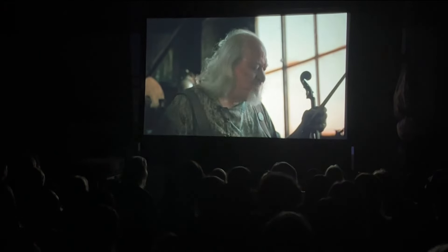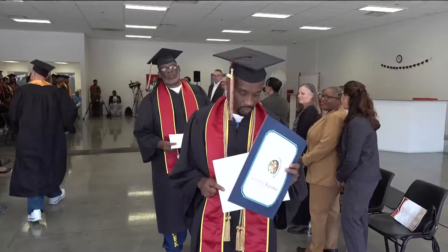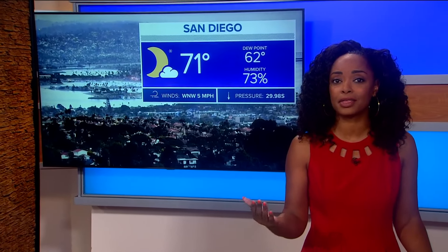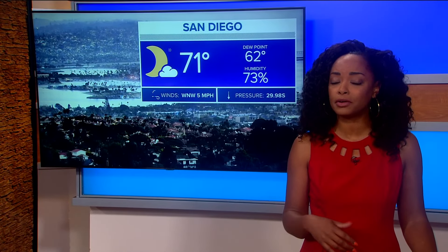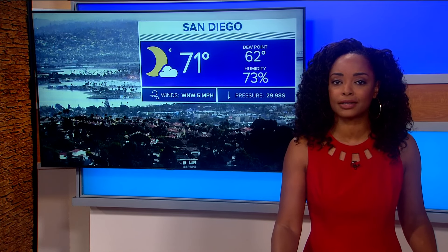Still ahead, we are looking into rumors that a beloved taco shop is closing. Plus, our first look at a horror film sequel filmed in East County. And later, the big milestone for local prison inmate scholars. We're mostly clear tonight with a few high clouds and 71 degrees downtown, with cloud cover expected by the weekend.